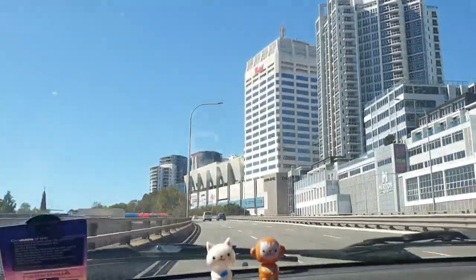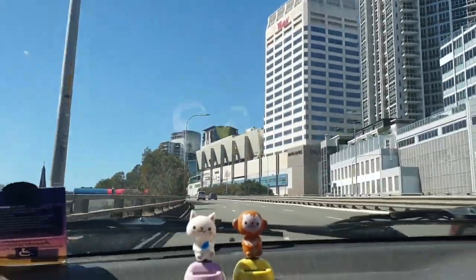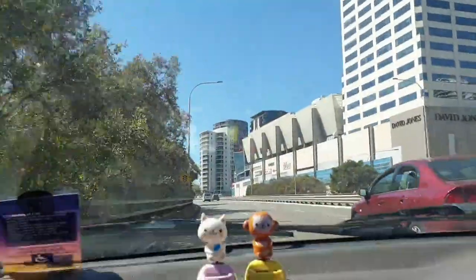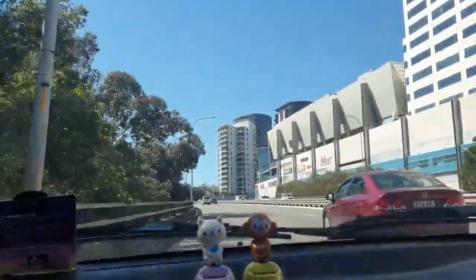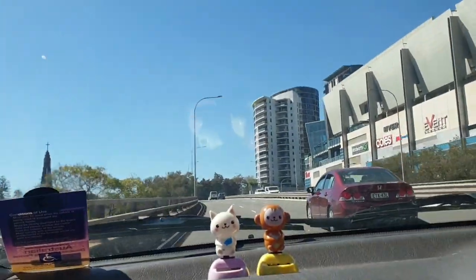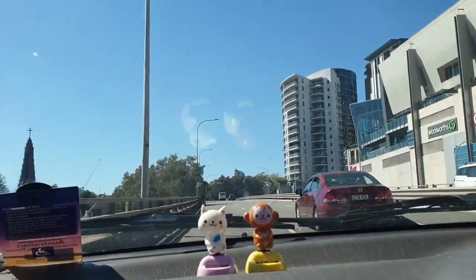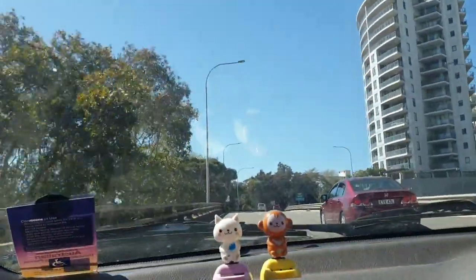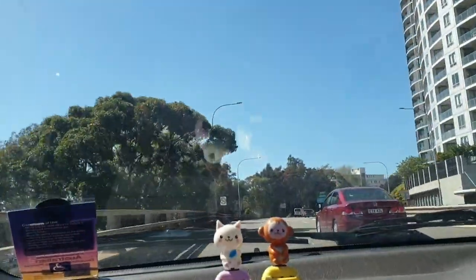We are nearly home. This is Bondi Junction. It's a beautiful day. It's green. It's a very warm breeze though — I hope we're not going to have a really hot summer. Have to wait and see.